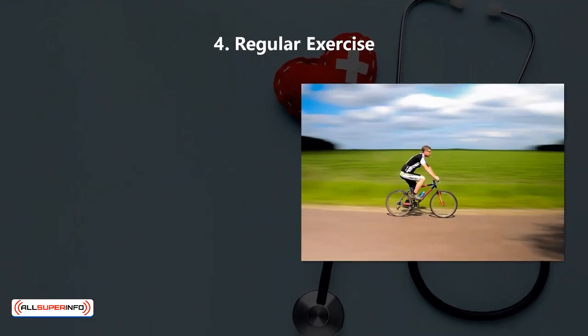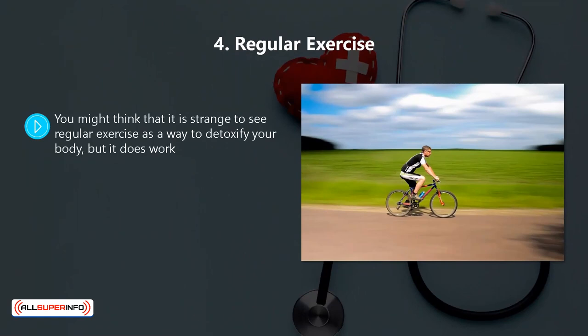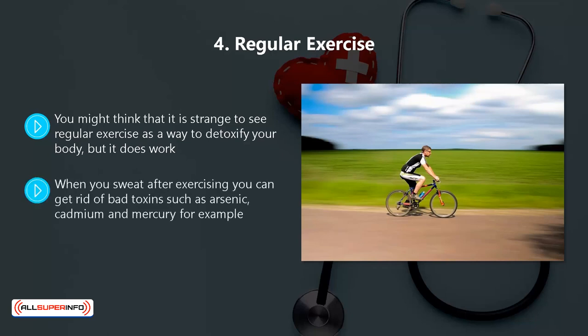4. Regular Exercise. You might think it is strange to see regular exercise as a way to detoxify your body, but it does work. The key here is to work up a sweat when you are exercising. Sweating in this way will help you to eliminate toxins a lot more easily. When you sweat after exercising, you can get rid of bad toxins such as arsenic, cadmium, and mercury, for example.